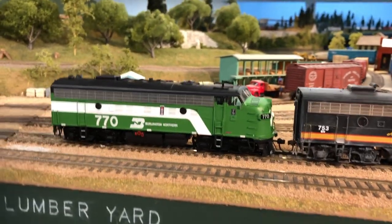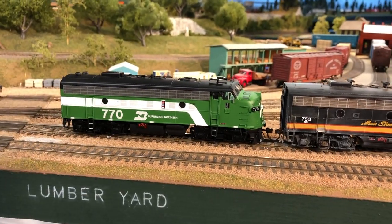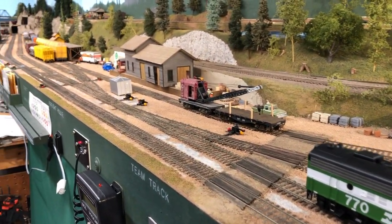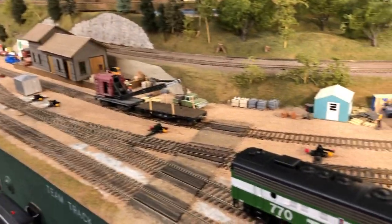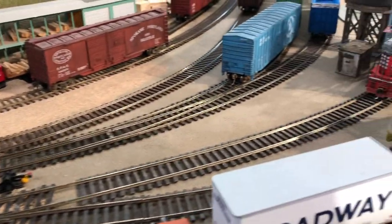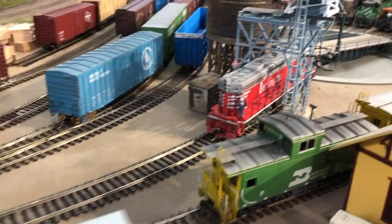But in order to get to the turntable, we needed to go up the turntable lead, which it turns out was blocked by the switcher that we normally use in Delta Yard — a bright red SD9 left over from the CB&Q.